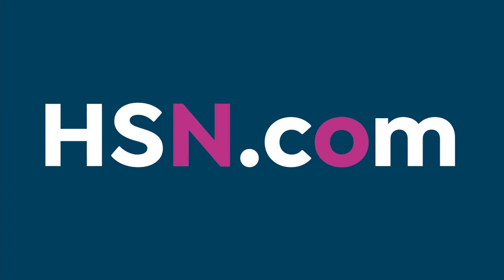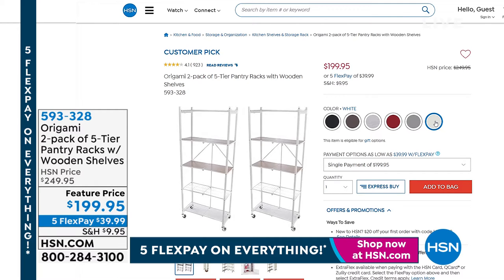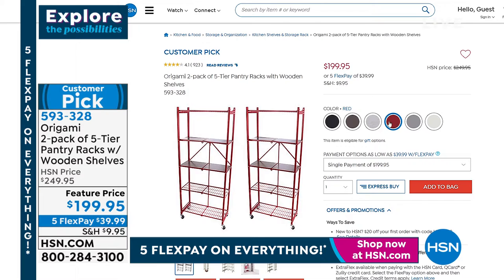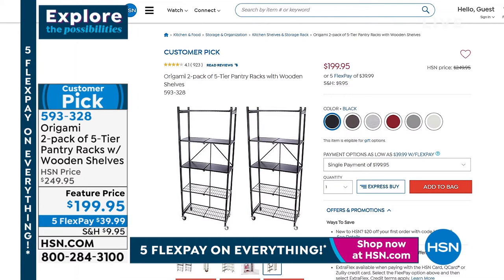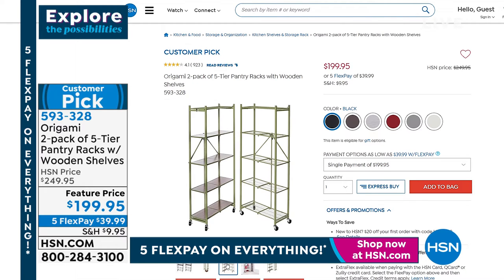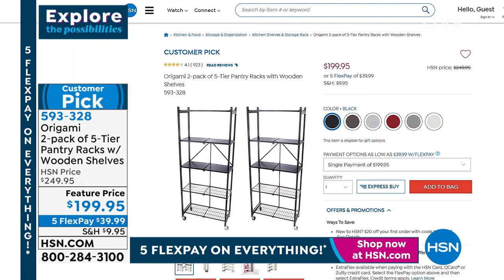Also available currently are our two-pack of five-tier pantry racks. We don't have a presentation today, but a few requests came through. Item number 593328 — a two-pack of pantry racks that are so versatile, adding extra storage not just in the pantry but in many other areas of the house. Great reviews online at HSN.com.